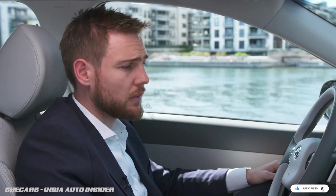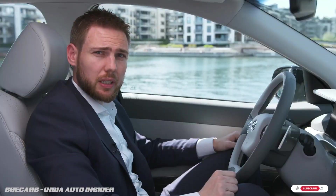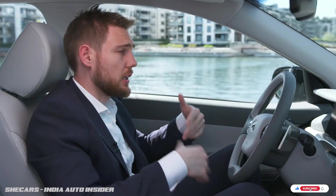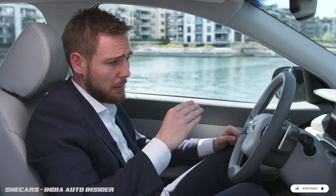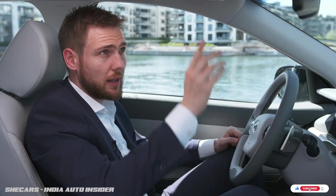The 12.3-inch display also shows all the fuel cell stations along your route to make sure you get where you're going. We have a new innovative safety feature called blind spot view monitoring. When you turn on your turn signal, the camera on the side mirror shows you what's in your blind spot. This camera has been optimized to see better than the human eye can in rain and at night.